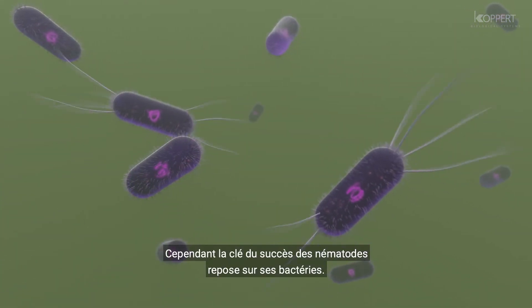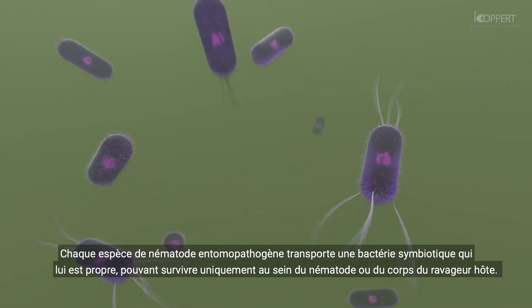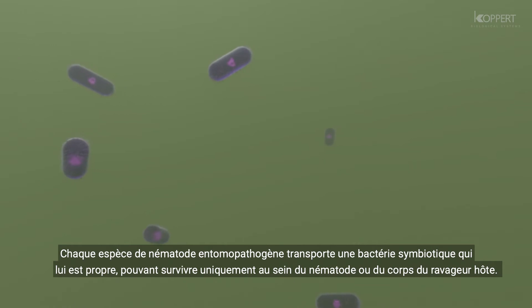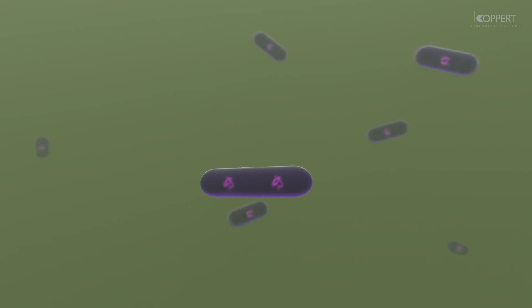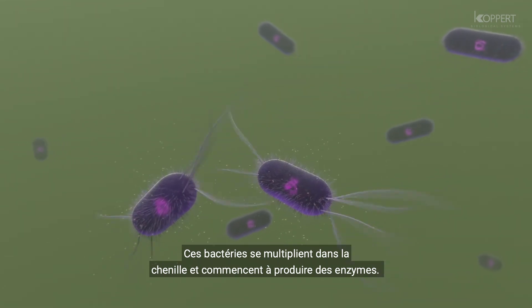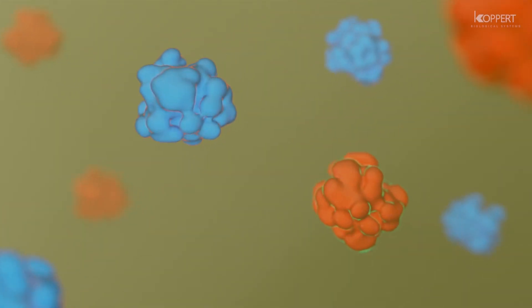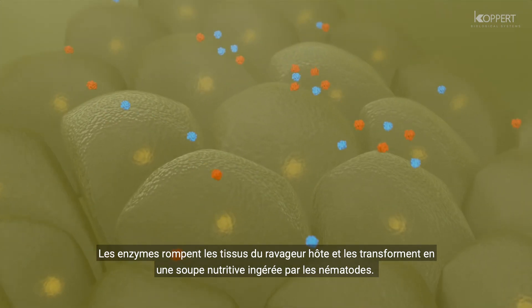The key to the nematode's success, however, relies in its bacteria. Each species of entomopathogenic nematode carries its own specialized symbiotic bacteria that can only survive in the nematode or the host insect's body. In Steinernema nematodes, it produces the Xenorhabdus bacteria. These bacteria multiply in the caterpillar and start producing enzymes. The enzymes break down the host's tissue and turn it into a nutritious soup that the nematodes then eat.